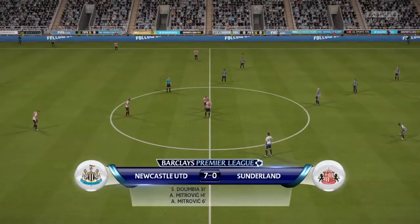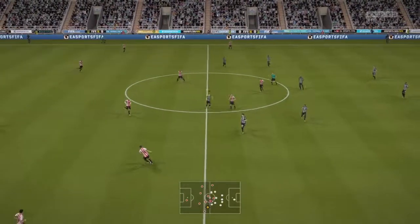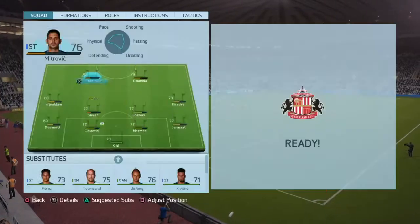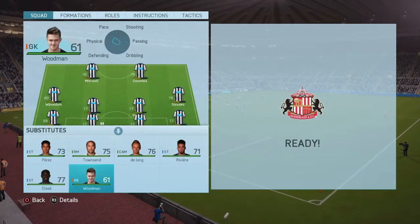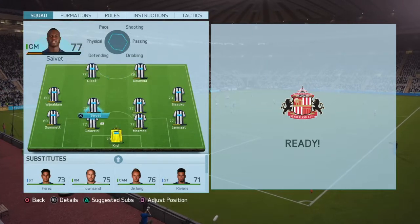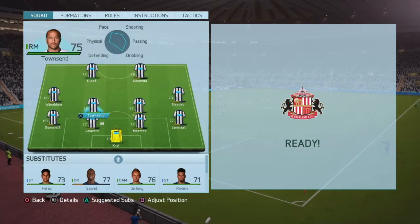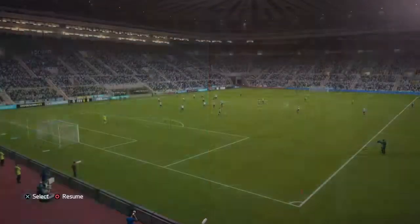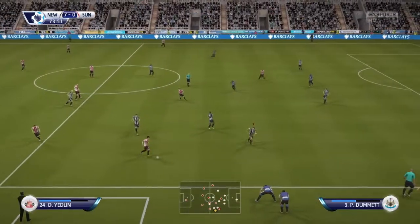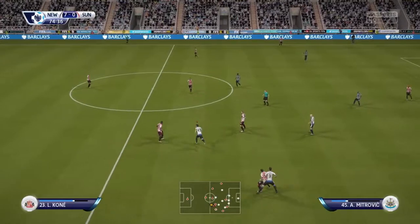There's only really one team in it — only one team enjoying this when you look at the scoreline. It's a change in personnel for Newcastle via the bench.